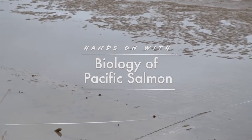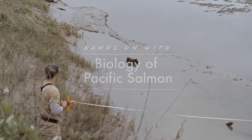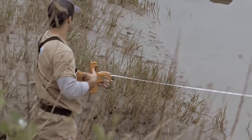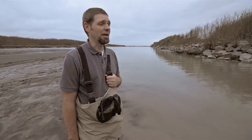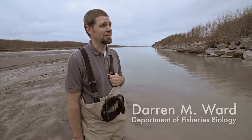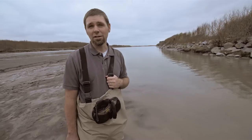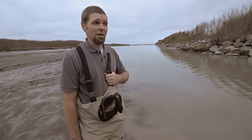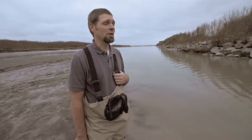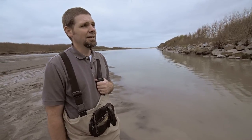This class is called Biology of Pacific Salmon. It's a class for fishery students — students who are interested in freshwater ecology and management — and it's focused on one of our major resources around here, of course, salmon and steelhead. There's lots of interest in conservation and managing them as a fishery, and students learn all about those things in this class along with the basic biology and ecology of the species.